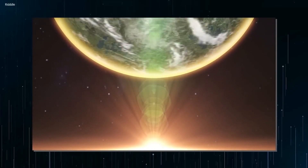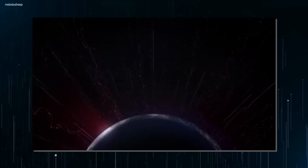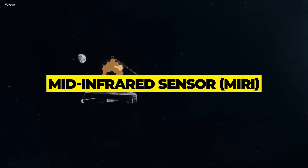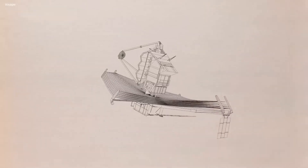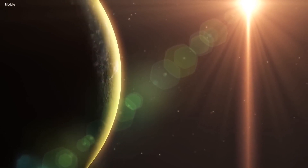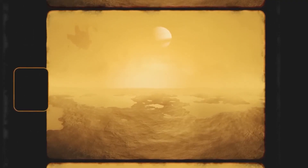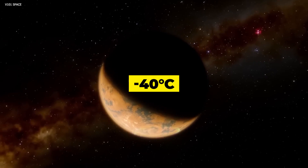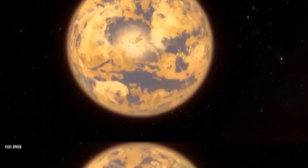The NIRCam can detect the dim red light that Proxima b emits, which is redshifted because of its velocity relative to Earth. The Mid-Infrared Instrument (MIRI), another sensor on the JWST intended to investigate exoplanets, may pick up heat radiation generated by planets like Proxima b. This is significant since Proxima b is thought to have a temperature of roughly minus 40 degrees Celsius, and MIRI can pick up the planet's faint thermal radiation.